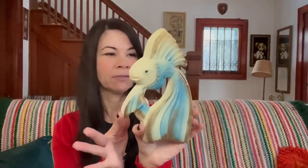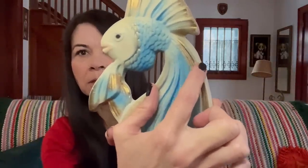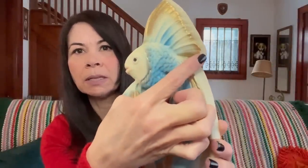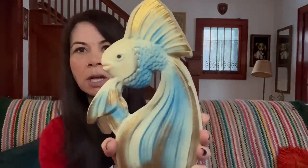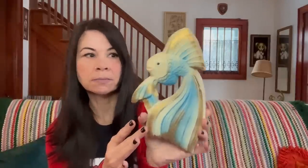Then I found my favorite — a chalkware fish. I paid $5 for it. It does have a little chip where the gold is, which could easily be touched up with some gold paint, and a little bit of chipping on the tip as well which could also be touched up. But hung on the wall, you would never notice. I'm going to list this in my Etsy shop for $24 to $26.